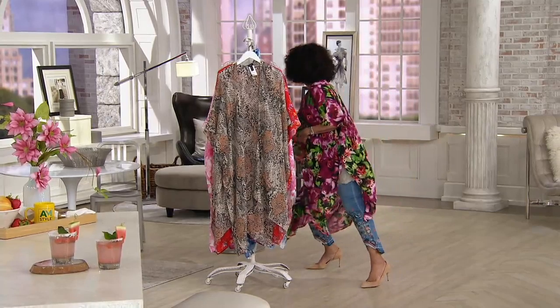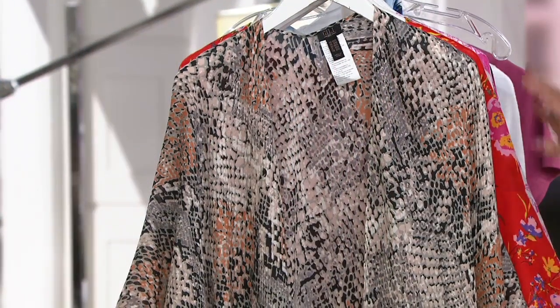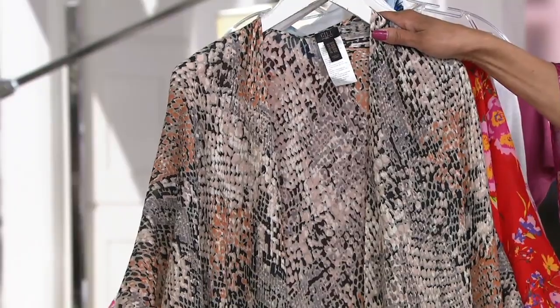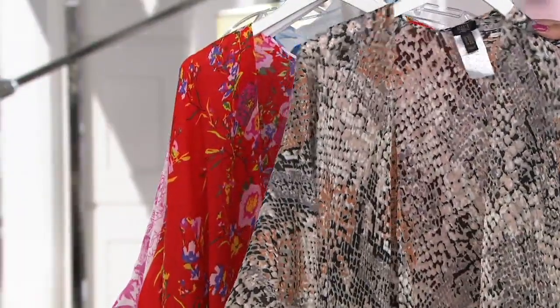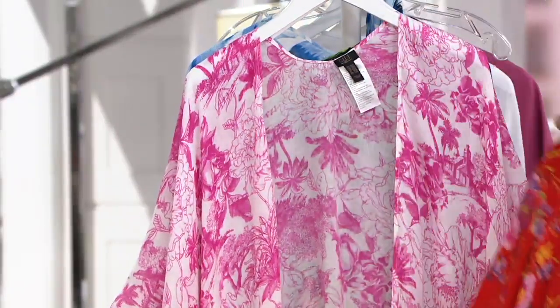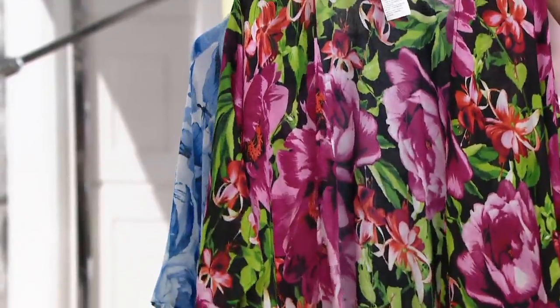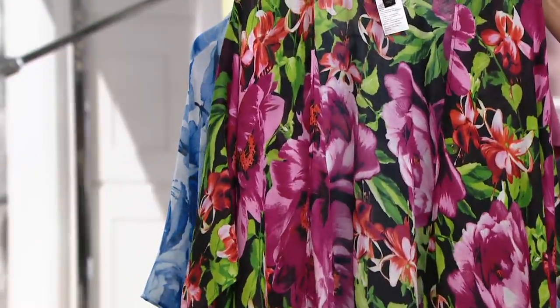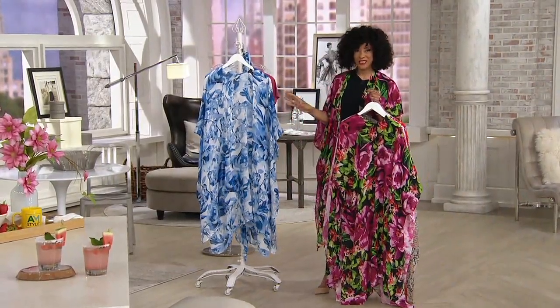The host quickly shows all the colors again. The snake print has earthy tones. The red floral features a yellow-based red. The pink twill is the most limited — a fuchsia pink softened by the white ground. The black floral, what she's been wearing, has been the most popular and gives that vacation feeling no matter where you are. The blue floral is great with denim of any variety — dark wash, light wash — and also really cute with a plain pair of white jeans underneath it.